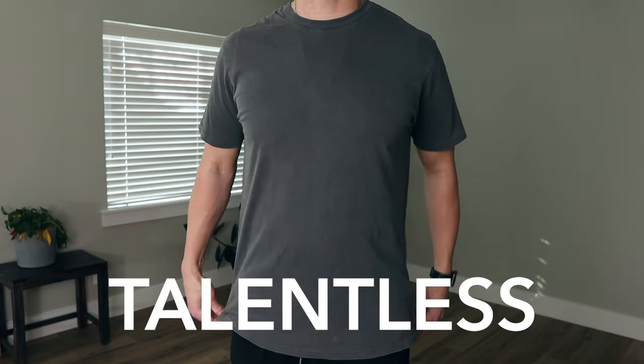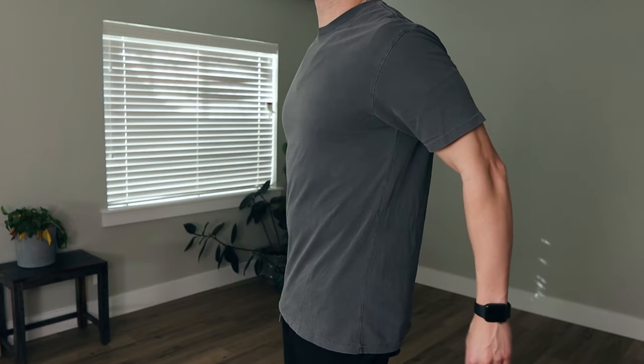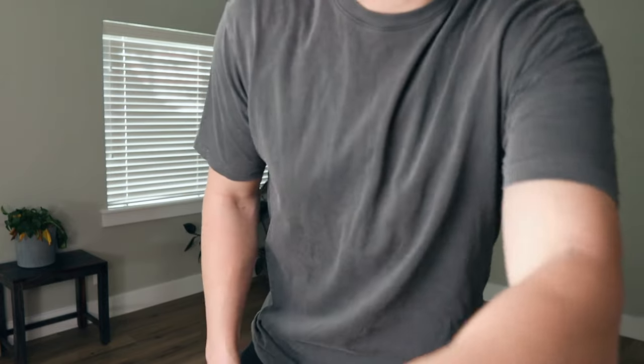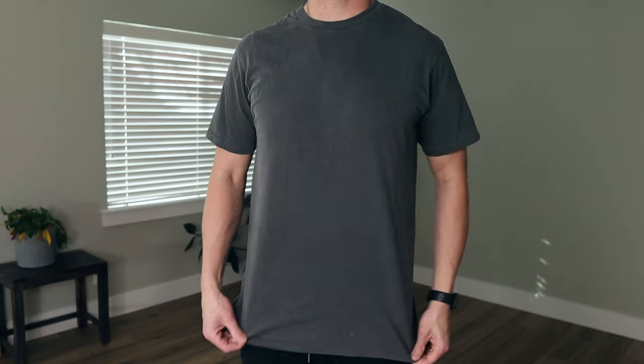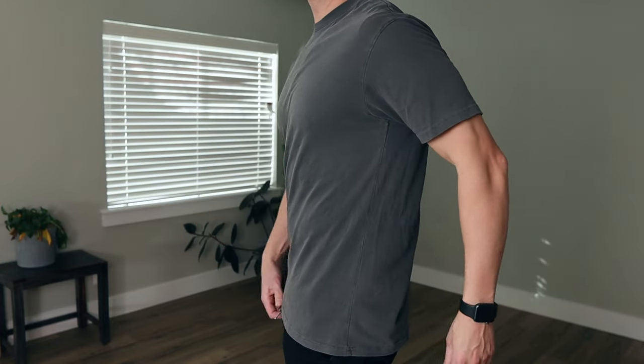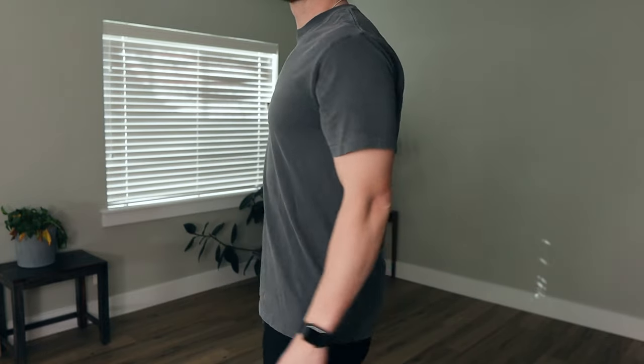This first one is from Talentless, Scott Disick's brand, and it's cool. It feels like really good quality. The fit is a little on the tight side and a little too long for me, but the material feels solid — it's kind of heavy. The fit in the neck is nice and structured, and the sleeves are a good length. I would give this one an eight out of ten. I'll probably end up ordering more.